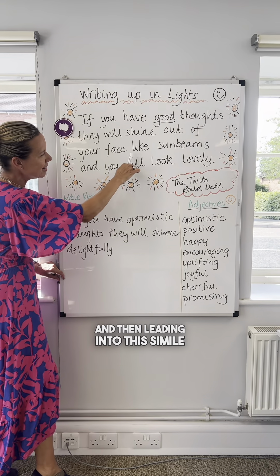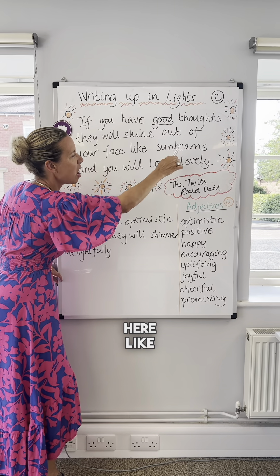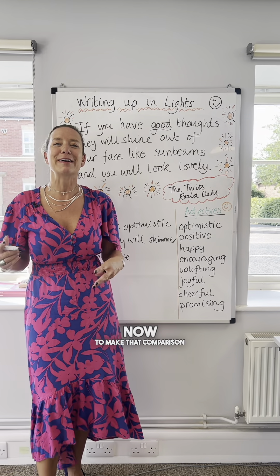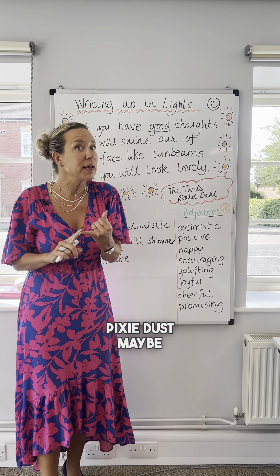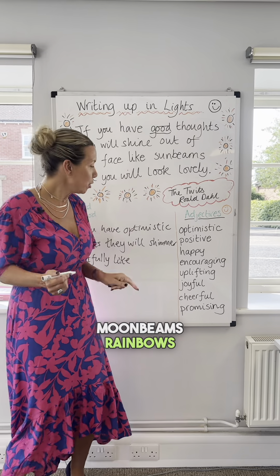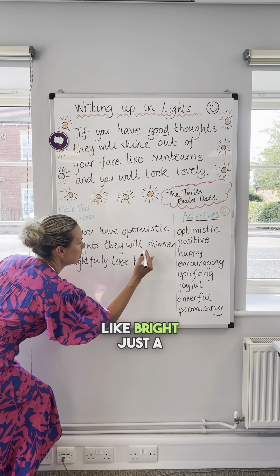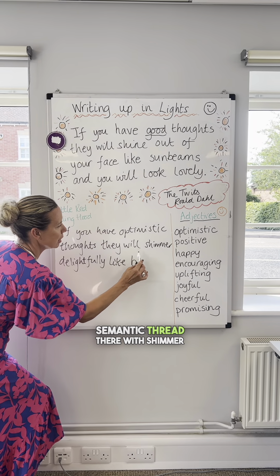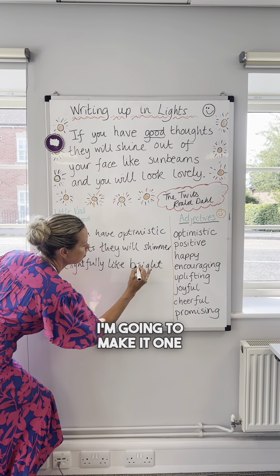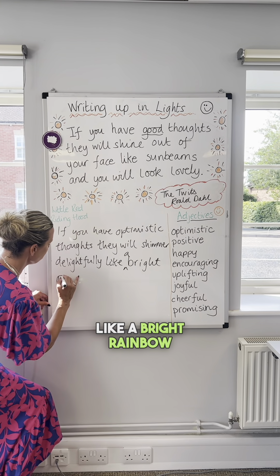And then leading into this simile here — 'like sunbeams' — so I'm going to think about positive things now to make that comparison. Pixie dust, maybe. Moonbeams. Rainbows. 'Like bright...' — just a bit of semantic thread there with shimmer and bright. I'm going to make it one: 'like a bright rainbow.'